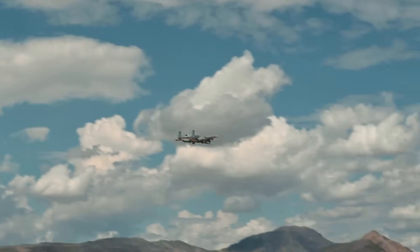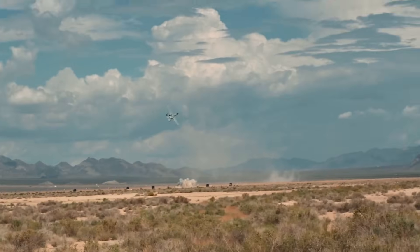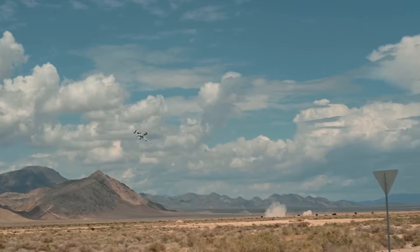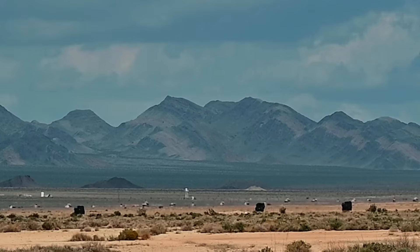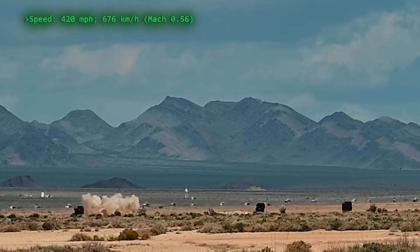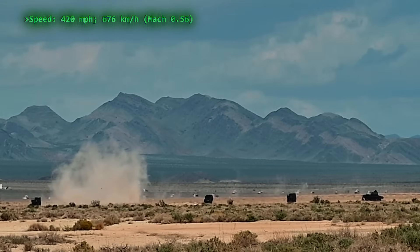The A-10, also known as the Warthog, was designed specifically for close air support, excelling in low-speed, low-altitude flyovers with exceptional maneuverability. It was designed to attack all types of ground targets, but especially tanks. It usually flies at a relatively low speed of 420 miles per hour — 676 kilometers per hour — which makes it easier to hit smaller, slower targets.